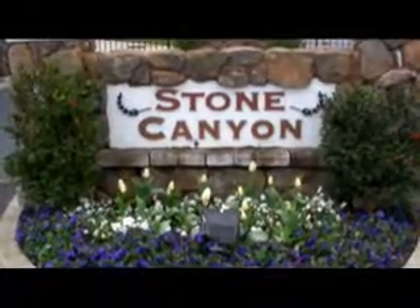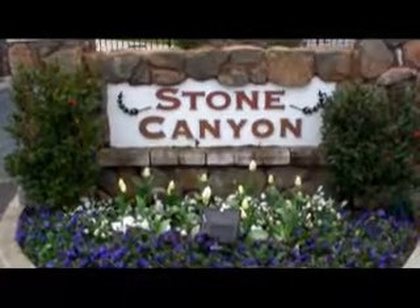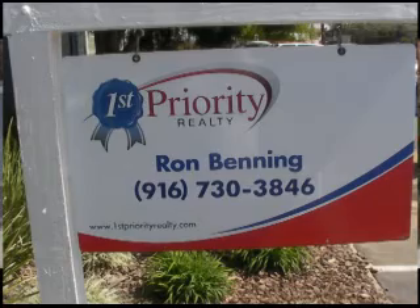Thank you for taking the time to tour my listing with me today. If you'd like more information on this property or would like to schedule an appointment to see it, I can be reached at 916-730-3846. Thank you.